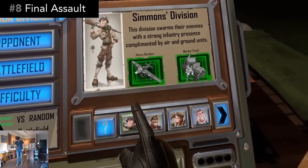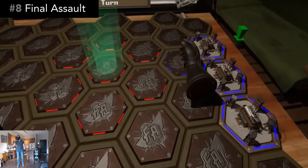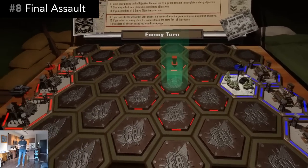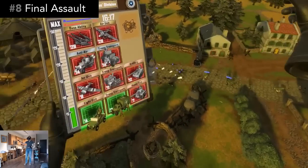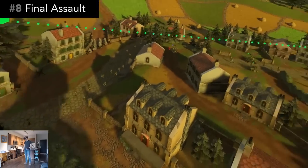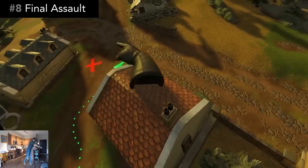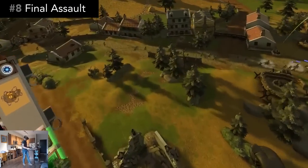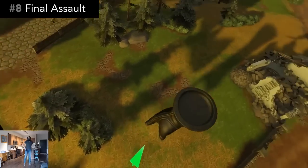There's multiple generals to choose from, each with unique units and abilities. There's both single-player campaigns and multiplayer. Out of all of the RTS games I've played in VR, this is my favorite one. It's incredibly well put together with a fun light-hearted atmosphere and engaging strategy. The price is $30 and if you're an RTS fan, then it's totally worth it.